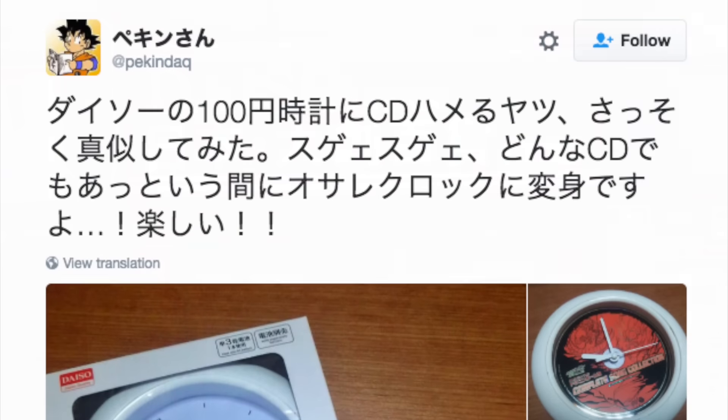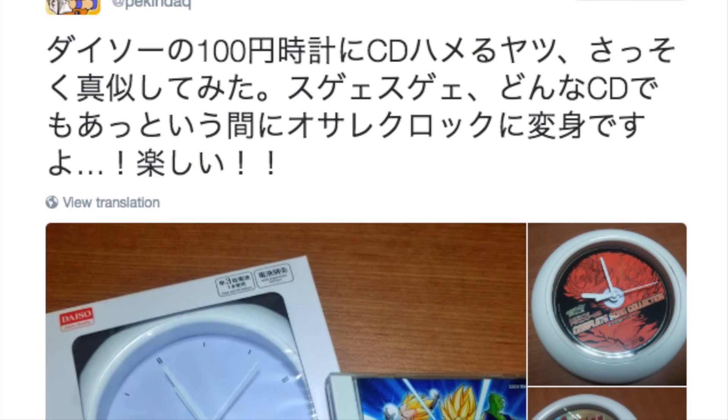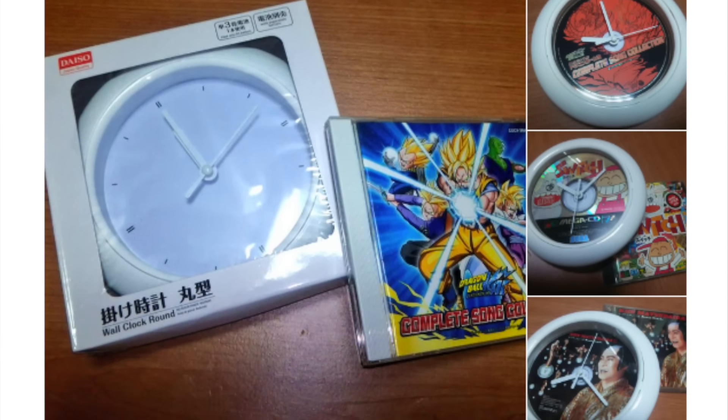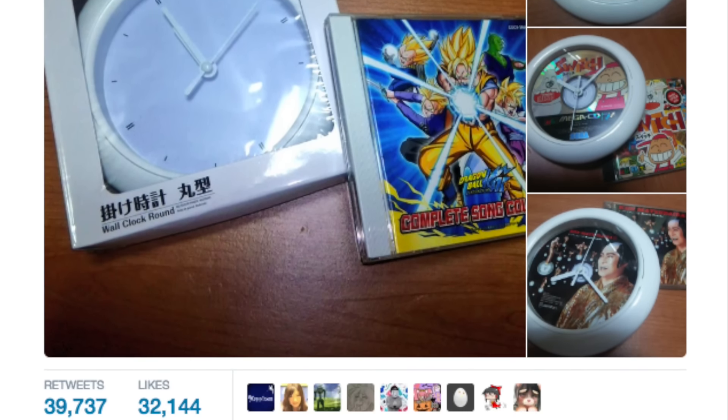So what's so special about this clock? Apparently you can fit a CD onto the back of the clock, which actually makes for a pretty cool display for your own games, music CDs, or even DVD movies.